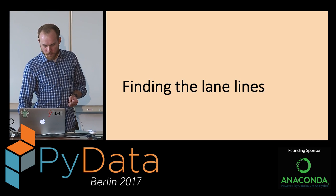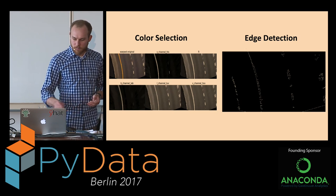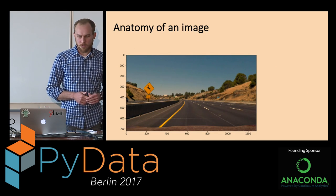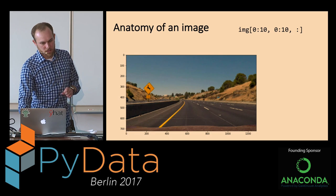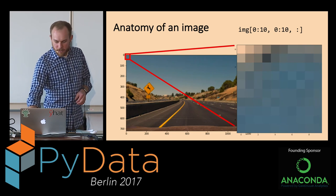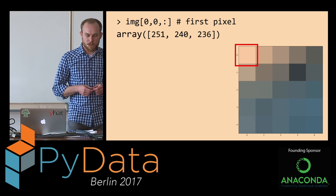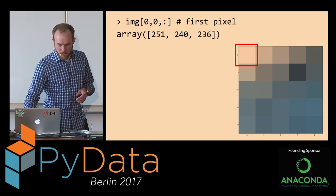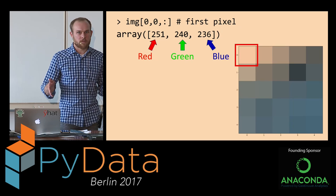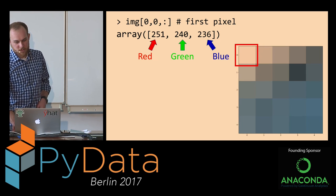So how do we isolate the lane line pixels? There are two approaches: color selection and edge detection. For color selection, let's first look at what an image is inside a computer. Looking at the first 10 pixels of an image, you can see it's just a series of little squares. Each square has a set of three values: a red value, a green value, and a blue value. These go from 0 to 255 in most images, because they're 8-bit images — 2 to the 8th is 256.